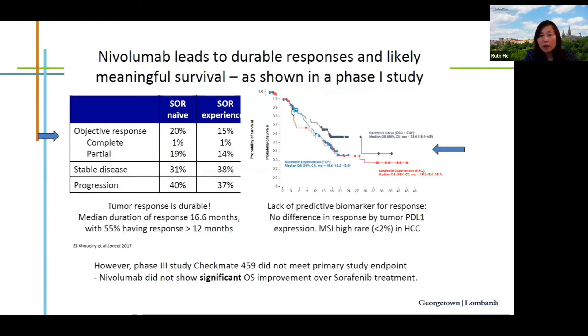Single-agent nivolumab, an anti-PD-1 therapy, produced a response rate of 15 to 20% with very durable responses — median duration of response was 16.6 months. Some patients enrolled since 2015 are still in remission. However, when tested in a phase 3 study, nivolumab did not meet the primary overall survival endpoint in the whole population, even though response rates were observed.